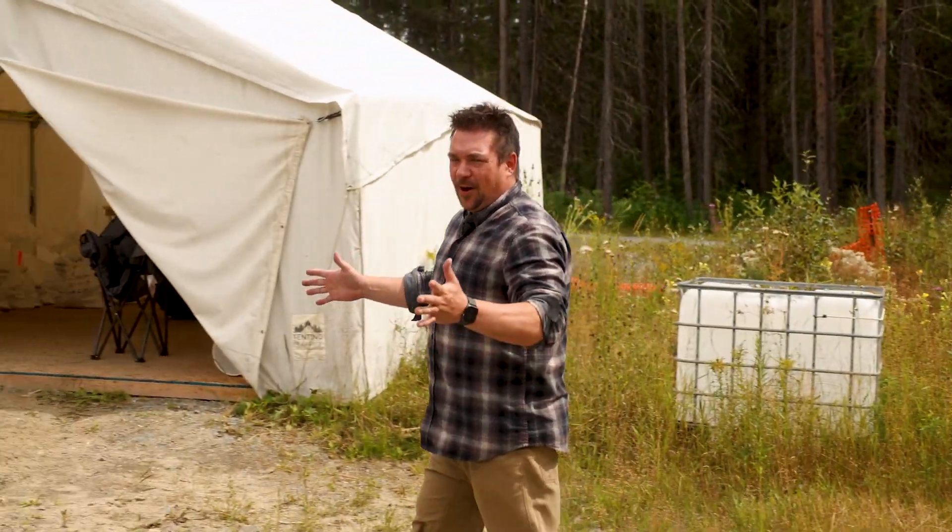This is it — raft day at our drill program. I'm bringing you along for a ride. We're doing a full tour of everything going on right now. Busy site, lots of fun. Here we go.